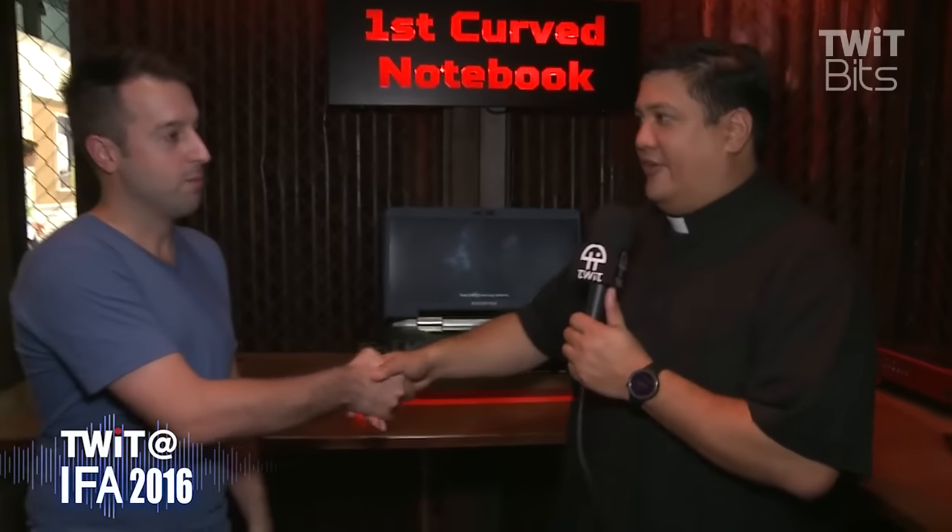Steve, thank you very much for talking to us and for sharing this with me — let me take it home, this should just fit in my carry-on luggage. And folks, if you're looking for power, you don't need a notebook. You need a Predator.